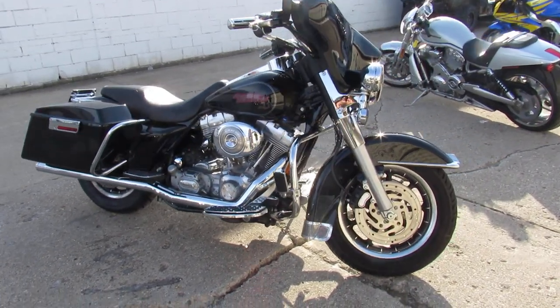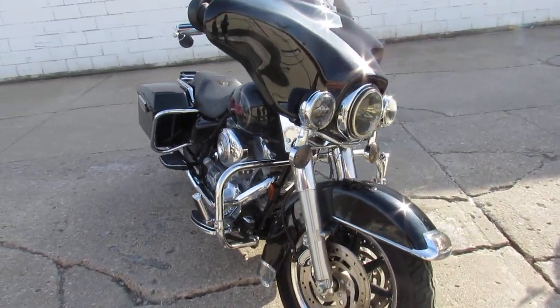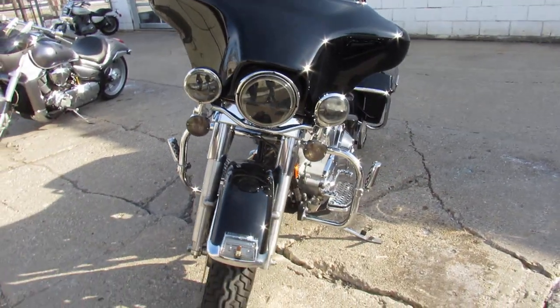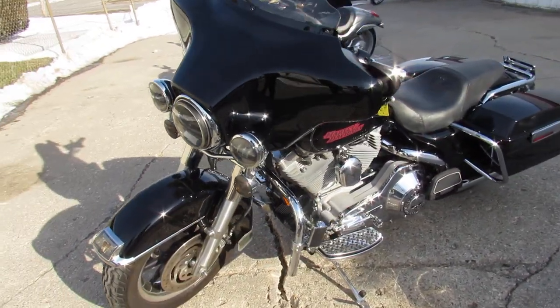Hey guys, approvalpowersports.com here doing some videos on the used Harley Davidsons. Today I'm going to show you the 2006 Electroglide for sale. It's in gloss black with tons of chrome, Vance and Hines hole shot exhaust, really brings this Harley to life.